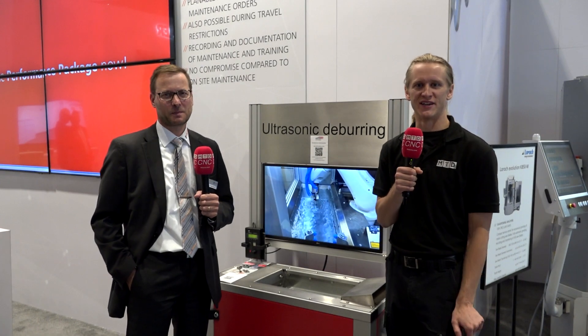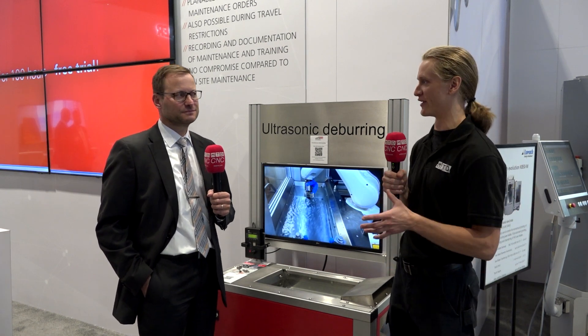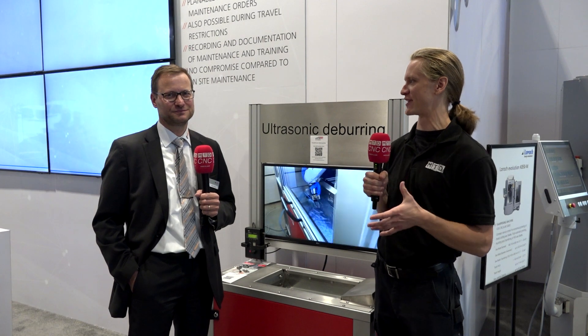Alright guys, thanks for tuning in to MTD CNC. I'm standing here with our friends Vollmer and I'm talking with Jurgen about ultrasonic deburring technology.